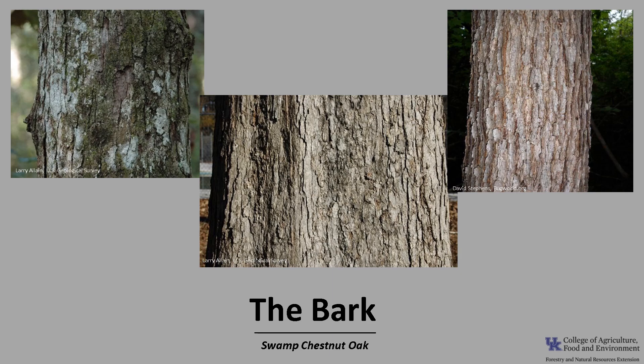The bark of Swamp Chestnut Oak is very similar to white oak. It's gray and scaly, kind of ashy in color, and it develops irregular furrows as the tree grows larger. The bark can sometimes have a red tinge, and freshly cut surfaces are reddish brown.